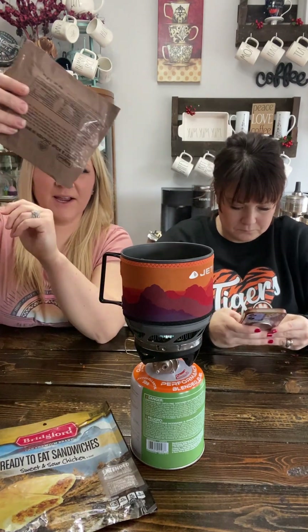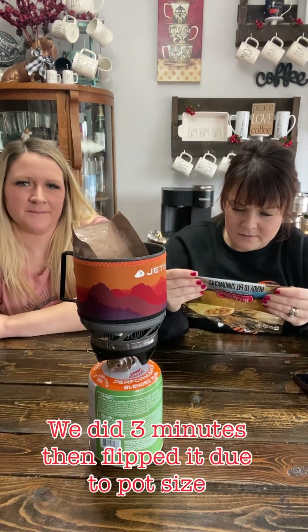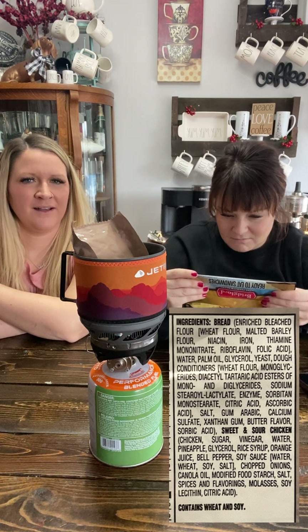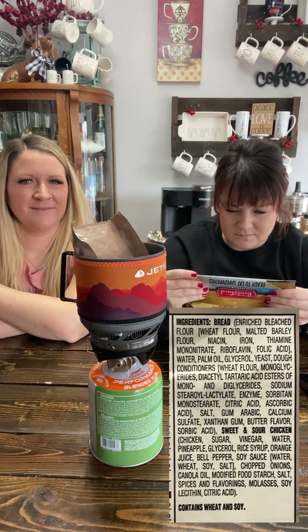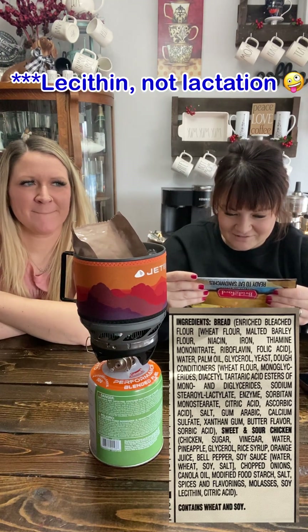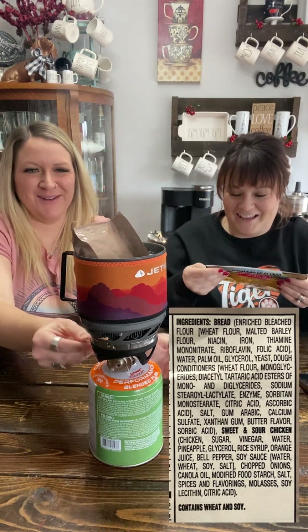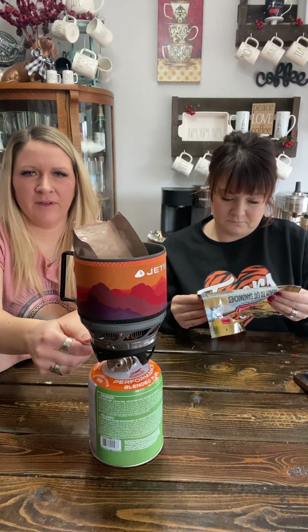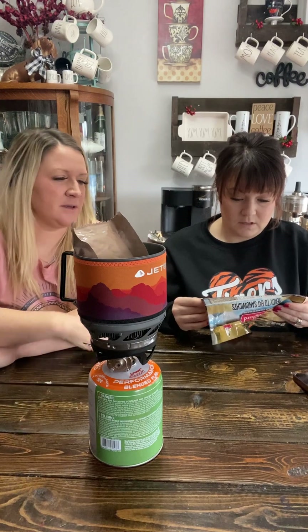We're almost boiling so I'm going to take the entire pouch and put it in the water. My pot's not that deep so I think I'll flip it over halfway through — three minutes this way and three minutes that way. Some of the ingredients: butter flavor, sweet and sour chicken which is chicken, sugar, vinegar, water, pineapple, glycerol, rice syrup, orange juice, bell pepper, soy sauce, wheat, soy, salt, chopped onions, canola oil, modified food starch, spices and flavorings, molasses, and citric acid. We do have some real ingredients in there — chopped onion, pineapple, orange juice. It's not all fake, but the list of stuff before the real ingredients is a little bit scary. Probably not the greatest.